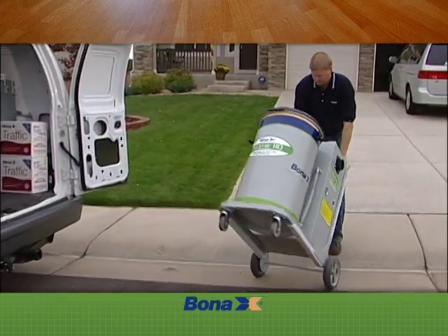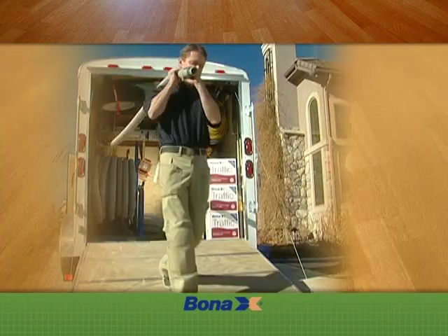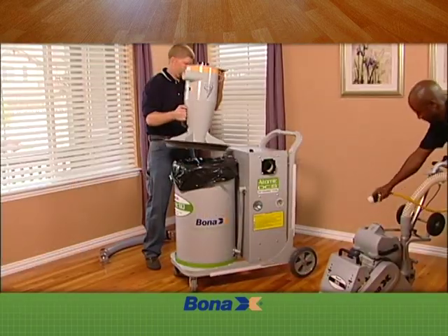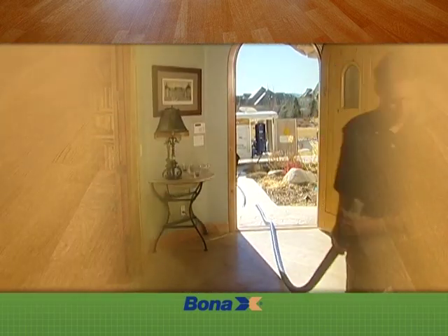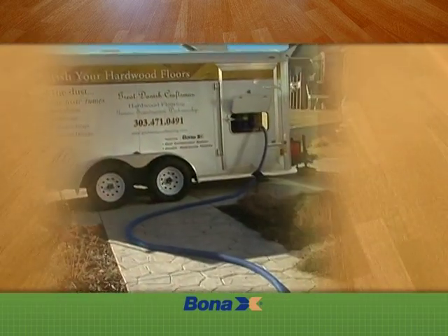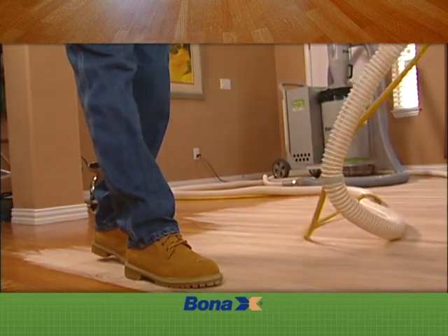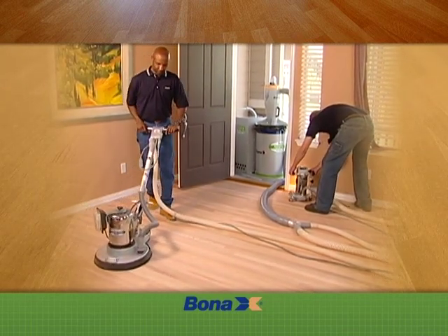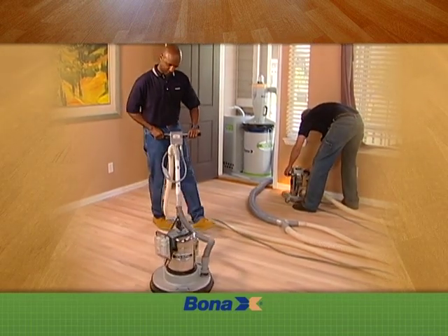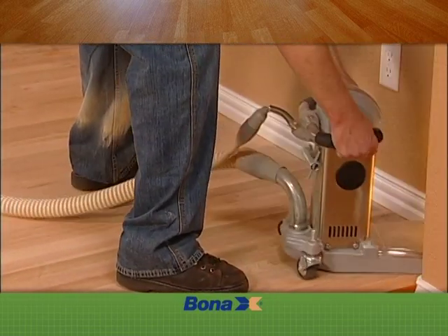Here's what you can expect from our process. A crew brings in the sanding equipment and connects it to either the trailer-mounted or portable Atomic Dust Containment System so that the dust is always contained. The first sanding pass removes the old finish and levels the floor. Multiple passes are done with successively finer grits to build the best foundation for a beautiful final finish. Specialized sanders deal with all the floor edges.